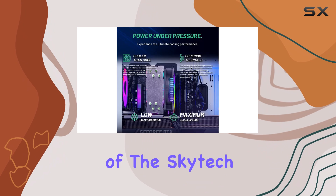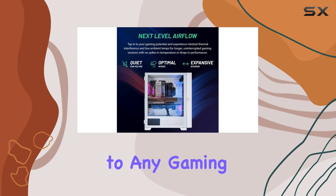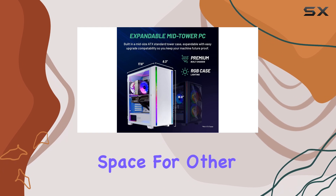The white color scheme of the Skydeck Shiva gives it a sleek and modern look, making it a stylish addition to any gaming setup. The desktop's compact design ensures it fits comfortably on your desk, leaving ample space for other peripherals.